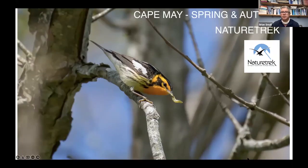We do two tours to Cape May, one in the spring and one in the autumn. They are by and large bird-orientated tours unlike the other tours you've seen this evening. The range of mammals and reptiles is very limited, there's certainly some butterflies, but more or less we concentrate on looking at birds.